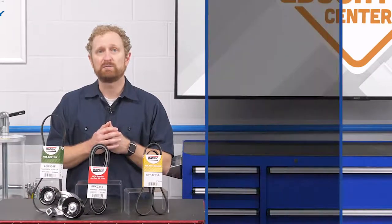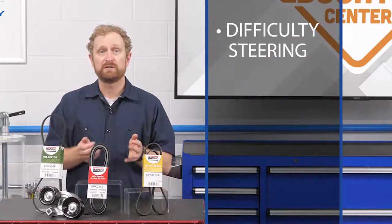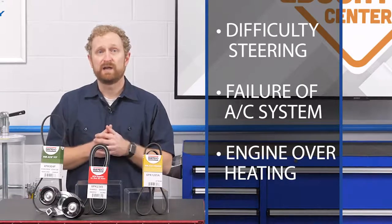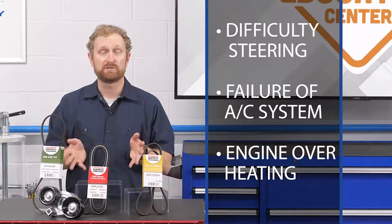Other clues that there's a serious problem could include difficulty steering, failure of the air conditioning system, and overheating the engine. Obviously, you never want to let things escalate to the point that the engine is overheating, which is why it's critical that your customer follows the recommended service intervals.